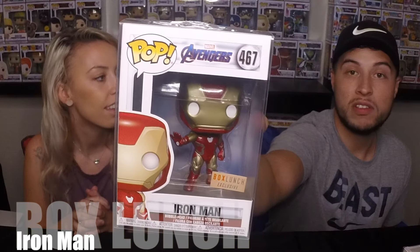Next is coming from our Box Lunch. We got Iron Man, Box Lunch exclusive. Check it out, he's cool. He's from the first Avengers movie, so we were excited to grab him. He matches all those other Tony Stark ones we got a couple weeks ago. Trying to get that whole collection together.